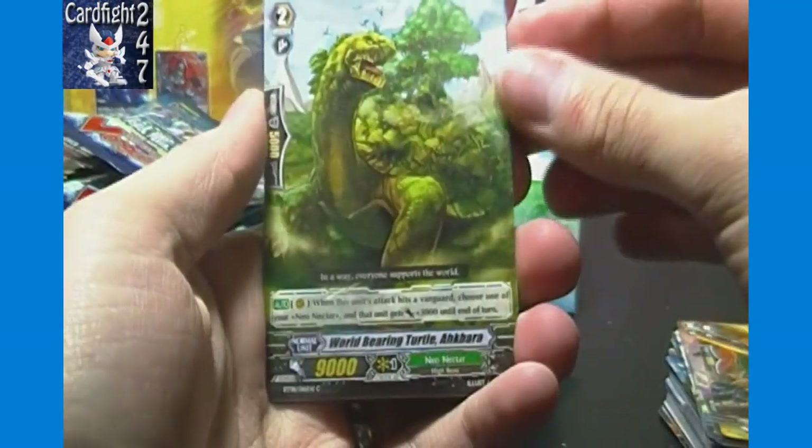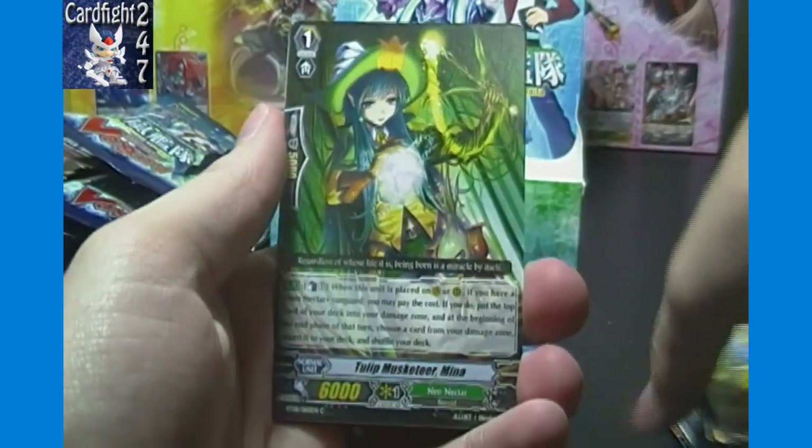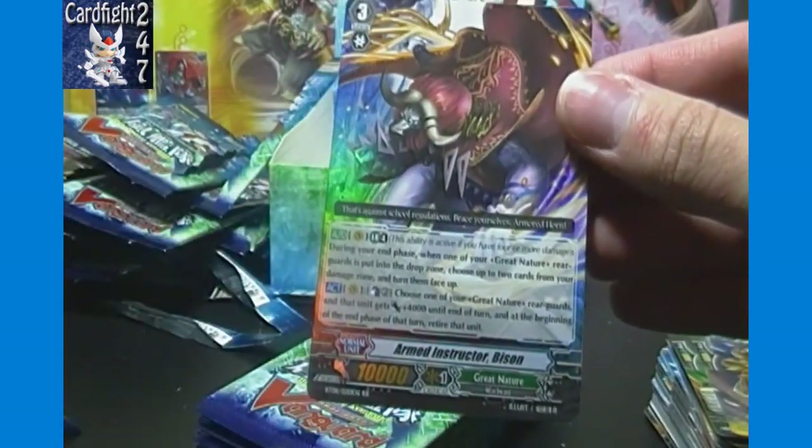This one looks like something special: Whirlpool Bearing Turtle, Boon Banana, Mina, Daniel, and Armed Instructor Bison — Great Nature double rare. I think that might be the only Great Nature card that is a double rare or higher in this set.